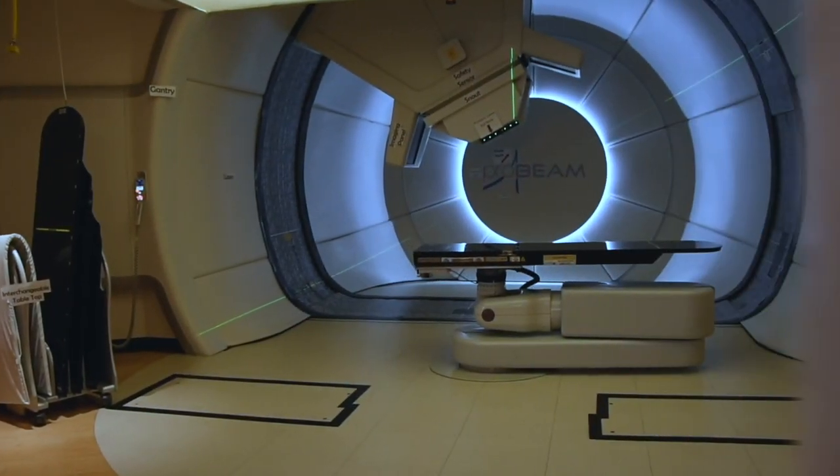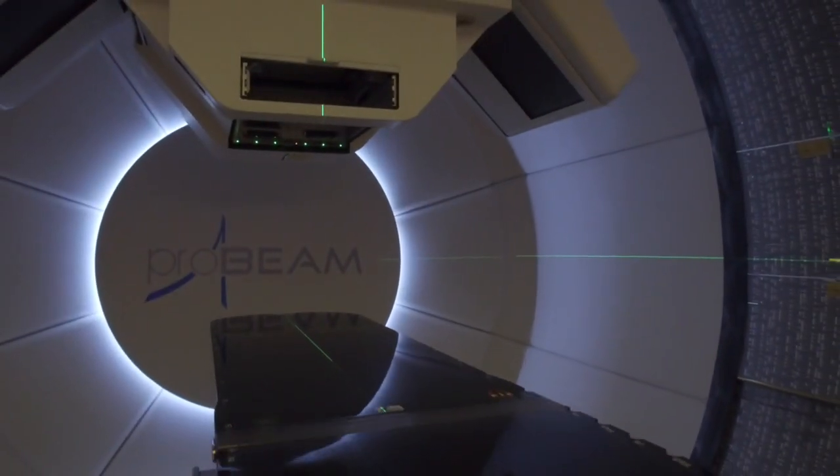Traditionally, patients treated with radiation will be treated with X-rays. Here at the Proton Therapy Center, we treat them with radiation except that beam isn't an X-ray — it's a proton. Certain advantages to proton therapy are that the proton beam can actually go into the patient and then stop at a certain point, so we can be very precise in where we tell that radiation to go, and in doing so we can minimize side effects to the areas around that tumor or the area that we're targeting.